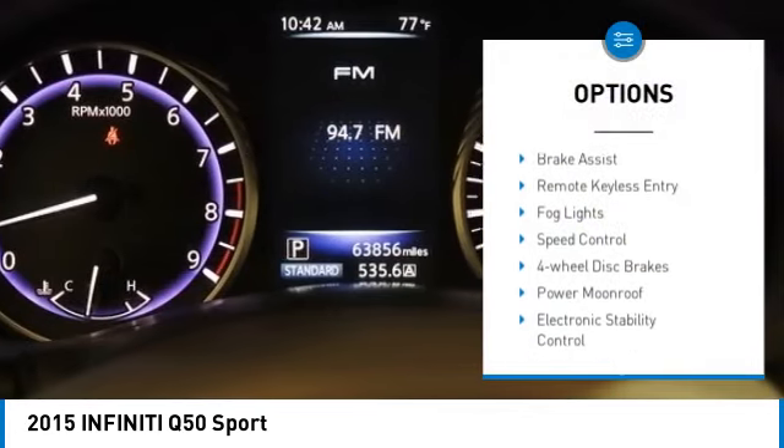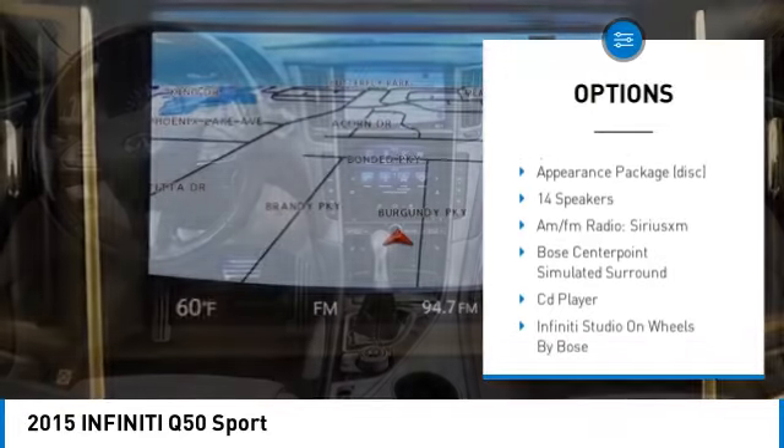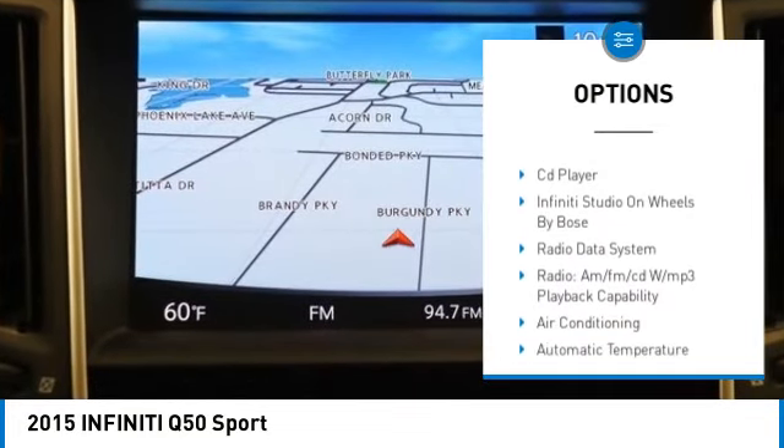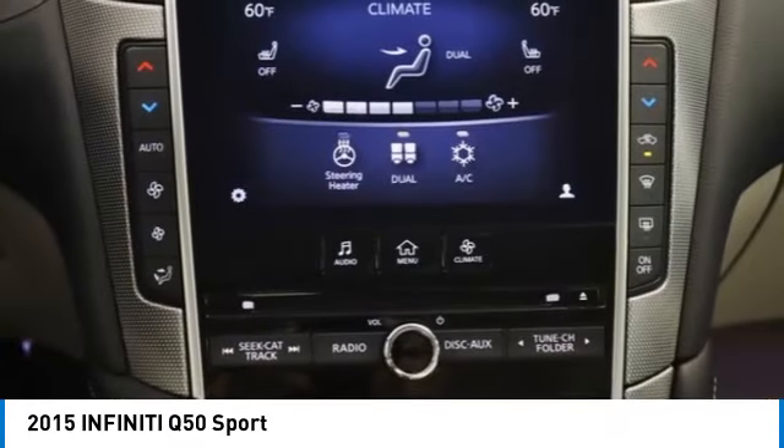Alloy wheels, rear spoiler, brake assist, remote keyless entry, fog lights, speed control, four-wheel disc brakes, power moonroof, electronic stability control, traction control.